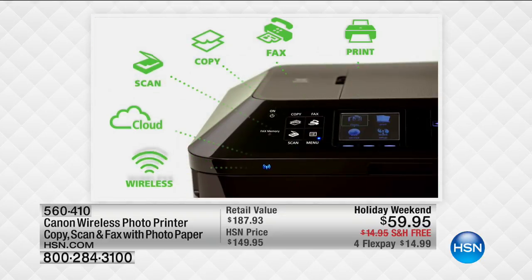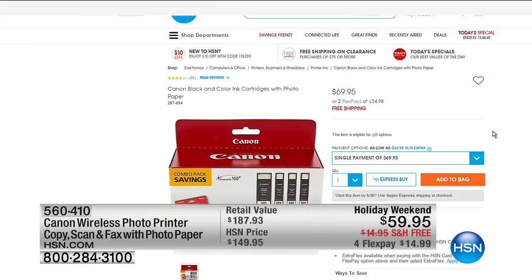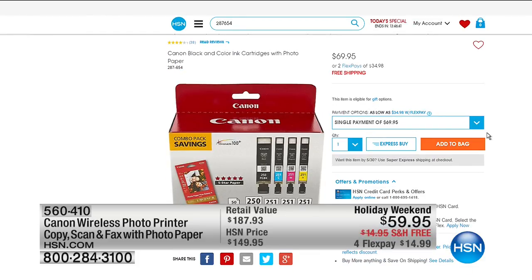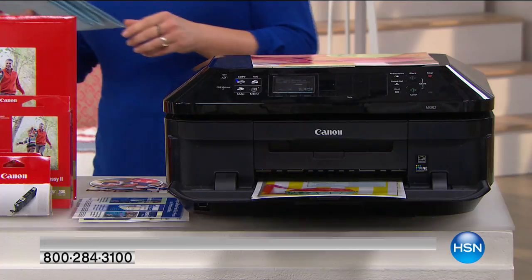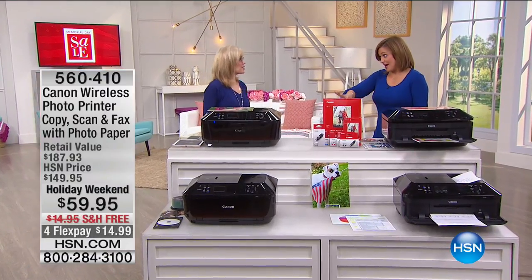If you need ink for your printer right now, just get a new printer from Canon — it's silly what we're doing here, and it's on free shipping and handling. If you do need ink: the new ink cartridges — black and color — plus the photo paper are $69.95. So think about that, because this whole bundle is $59.95. We've never done this 90-dollar-off deal.